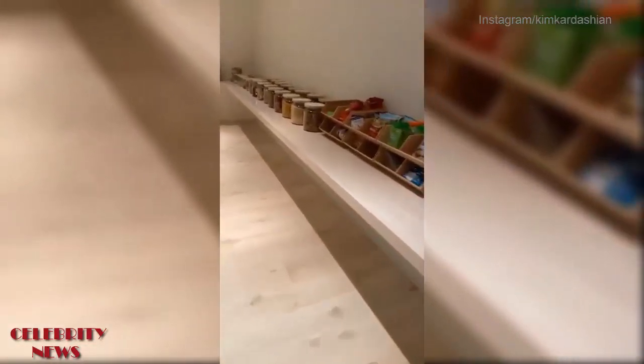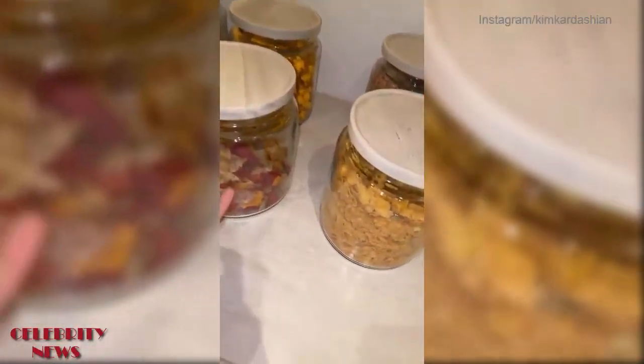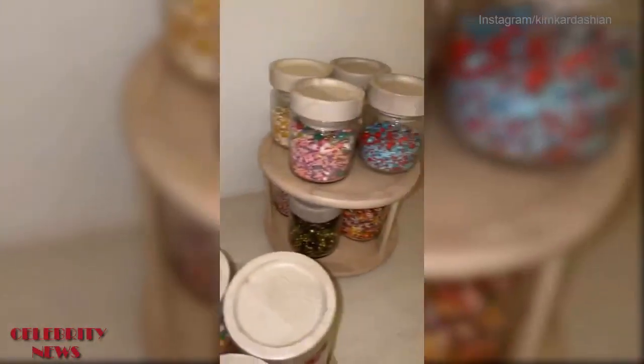Come into my pantry — I got rid of all my plastic, so it's all glass jars now, even all my sprinkles and stuff from my frozen yogurt. All of that is in the pantry.